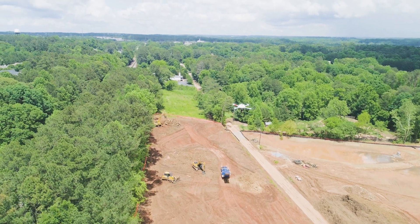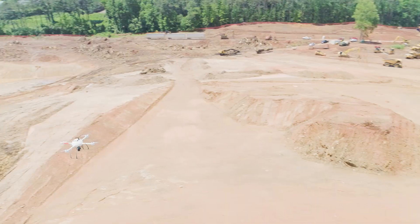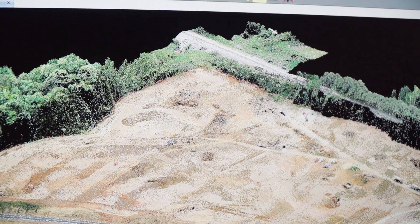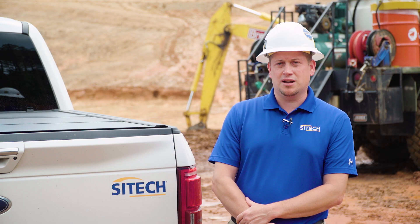Micro drones makes our customers more innovative by bringing them easy-to-use solutions instead of doing topography by hand or actually walking the field. We're able to fly that same construction site in probably 10 to 15 minutes, depending on the size.